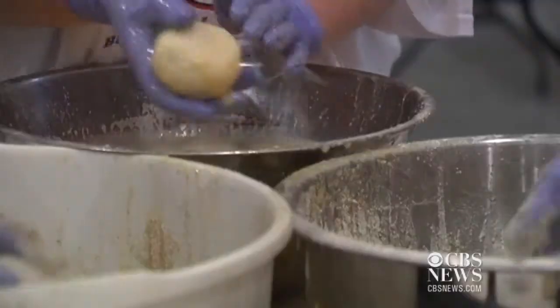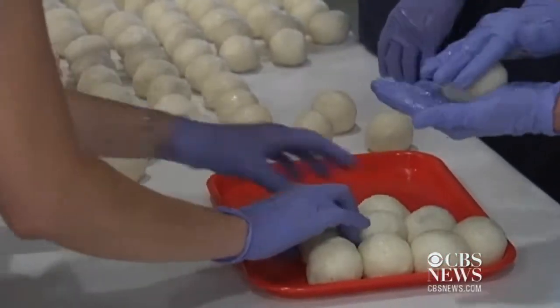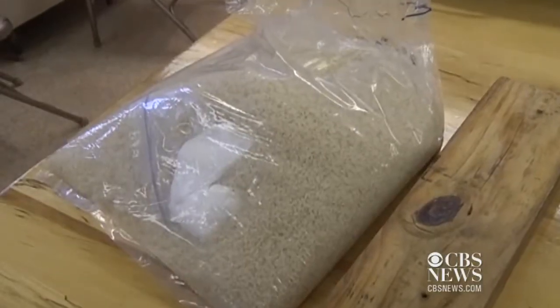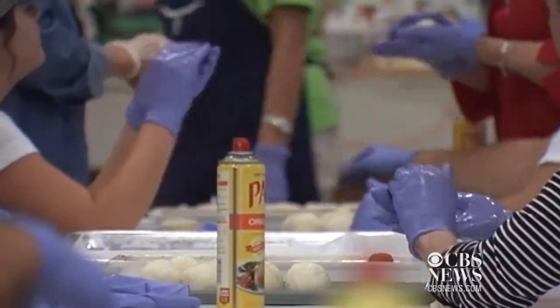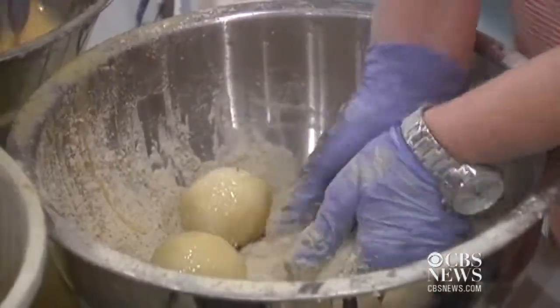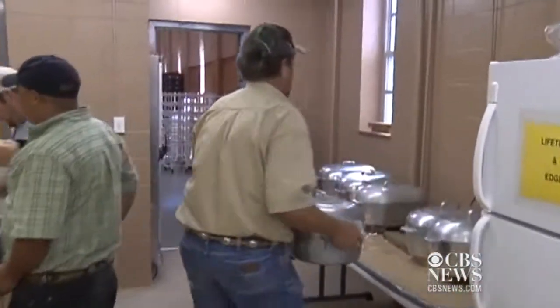Every volunteer is hard at work, doing their part before the first bite on Wednesday. Last week we started getting prepared for today's event. The rice is weighed out in a bag. For the past 43 years, St. Louis Catholic Church of Winnie hosts the making of the rice balls.